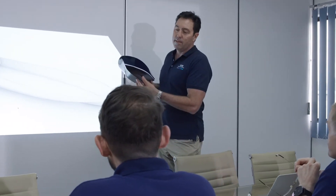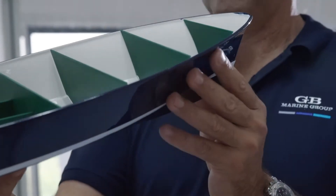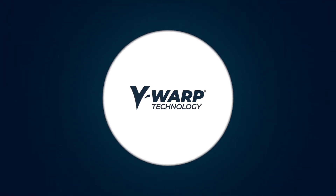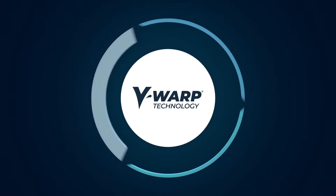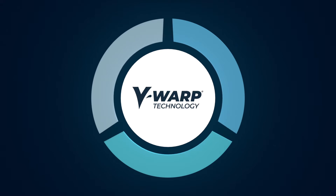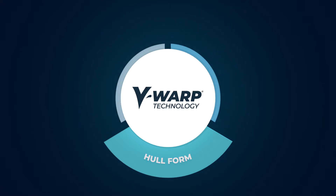Working with world-class marine architects and engineers, Mark and his team have developed a proprietary and unique technology that has rewritten the rules of motor yacht design and construction. It's called VWARP technology. VWARP harnesses the synergy of not two but three innovations to deliver world-leading hydrodynamic performance — found in the unique hull form, the use of exotic materials, and the build philosophy and process.